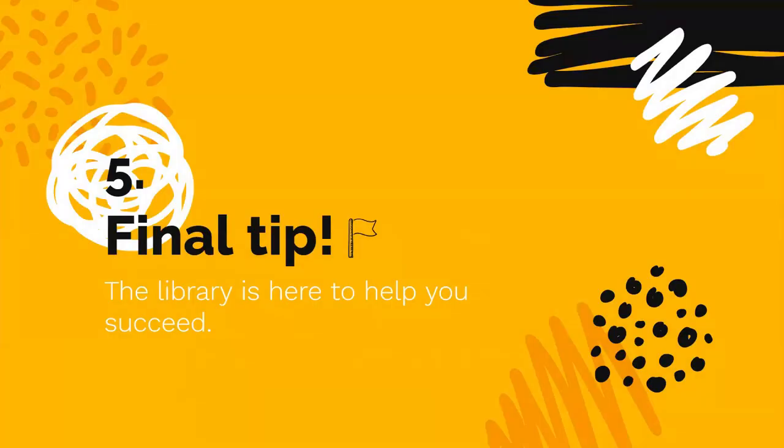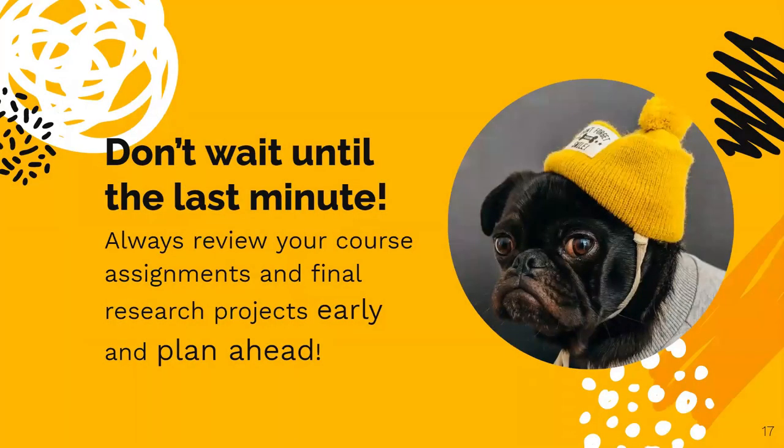And finally, the fifth and most important thing to remember: the library is here to help. We want you to succeed. But don't wait until the last minute. The end of the semester is one of the busiest times at the library. Always review your assignments and final research projects early, and plan ahead.